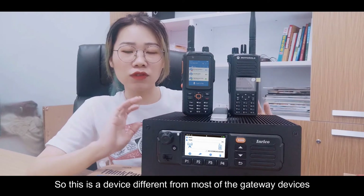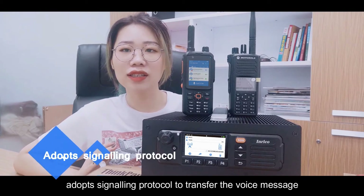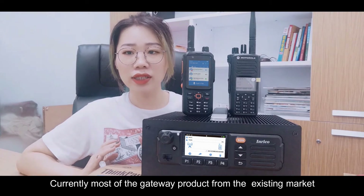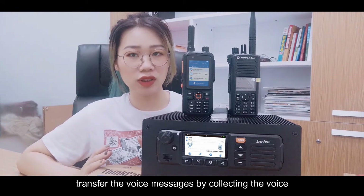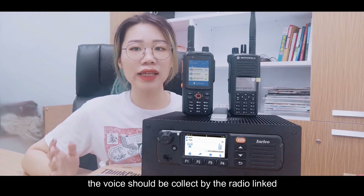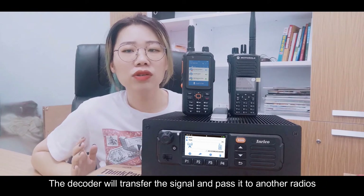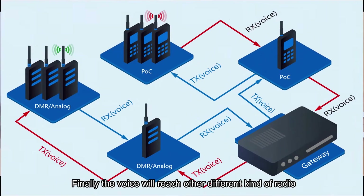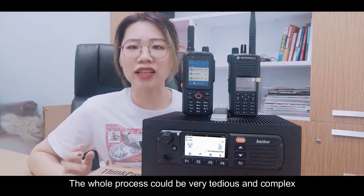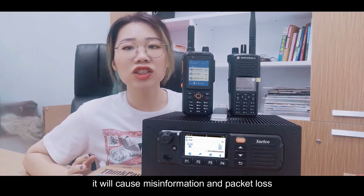This device is different from most gateway devices on the existing market. Most gateway products transfer the voice message by collecting the voice — the voice is collected by the radio linked to the normal gateway, transferred to the decoder inside the gateway body, and then passed to another radio. This whole process can be very tedious and complex, and while transferring, the voice can be interfered by external factors, causing misinformation and packet loss.